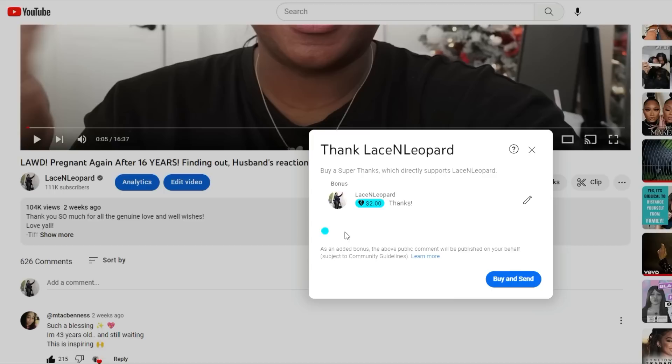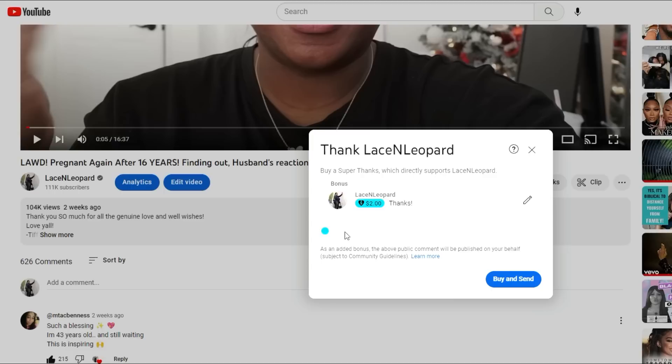Also, if this video helps you out in any way or if you just want to support the channel, definitely consider purchasing a Super Thanks — it's basically saying thank you for bringing me this content. It's a donation starting at one dollar, so you can donate as little as one dollar or however much you want. I would definitely appreciate your support. Now let's get into the haul!